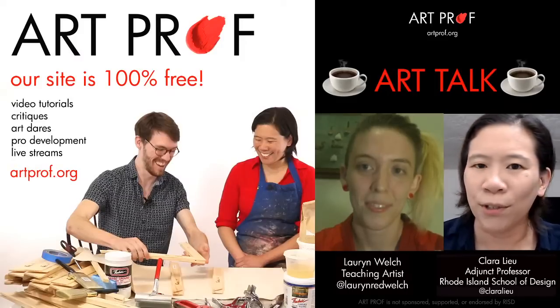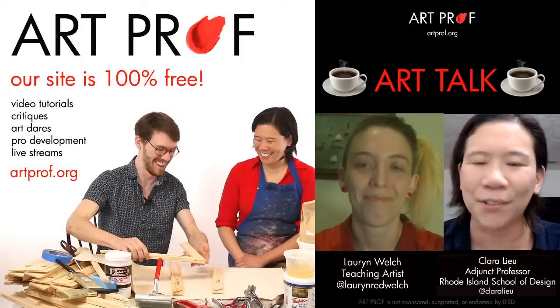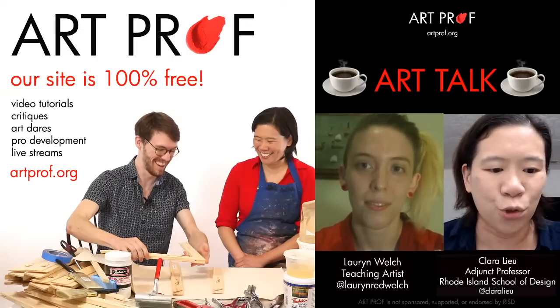If you want to grow as an artist and you can't afford an art class, we've got everything you need at ArtProf — critiques and tutorials.